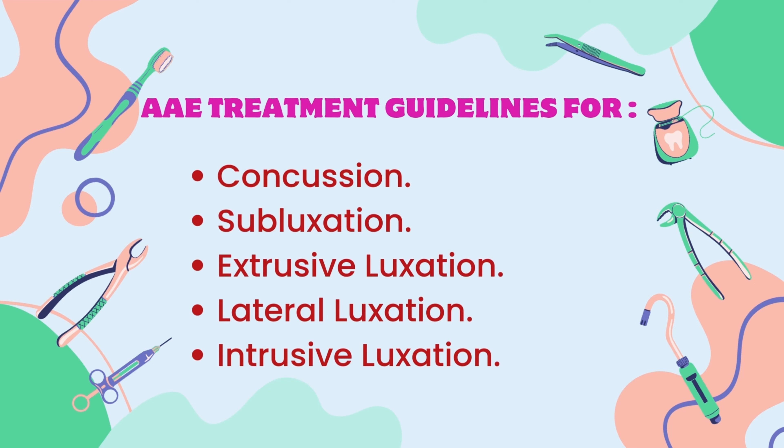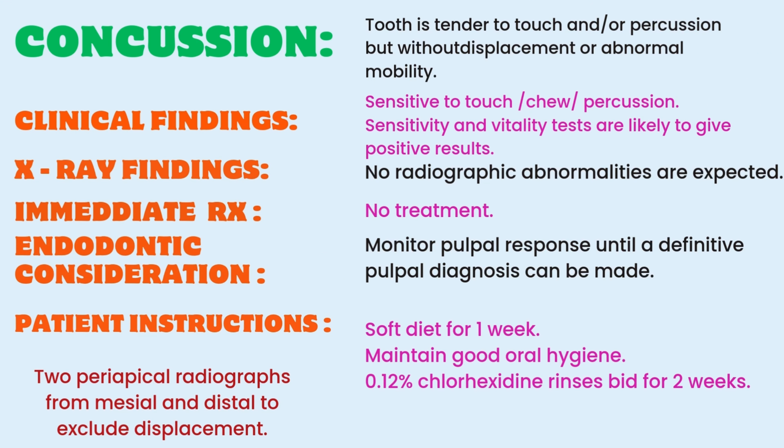We will be discussing concussion, subluxation, extrusive luxation, lateral luxation, and intrusive luxation along with American Academy of Endodontics Treatment Guidelines. Concussion is a type of injury where the tooth will be extremely sensitive to touch and/or percussion without any displacement and abnormal mobility. The tooth is very sensitive to touch, chew, or percuss, and even when the opposing teeth touch, there will be very severe sensitivity. The pulp sensitivity and vitality tests are more likely to be positive, stating that the damage is confined to the periodontal ligament and damage to the pulp is almost negligible.